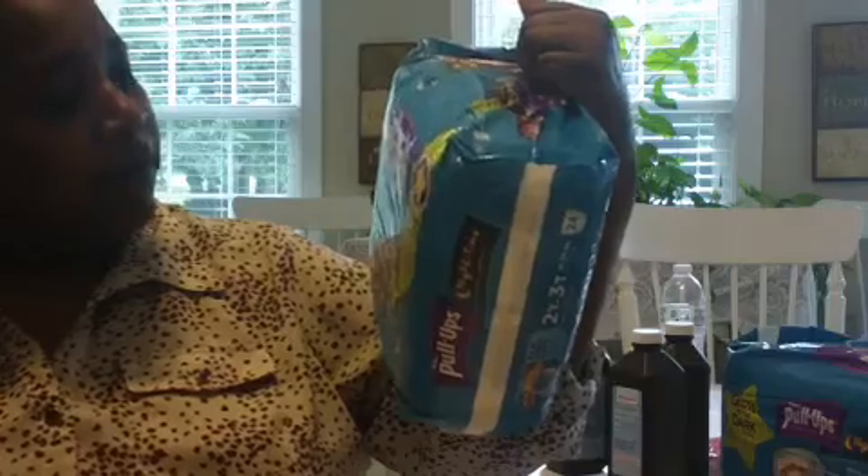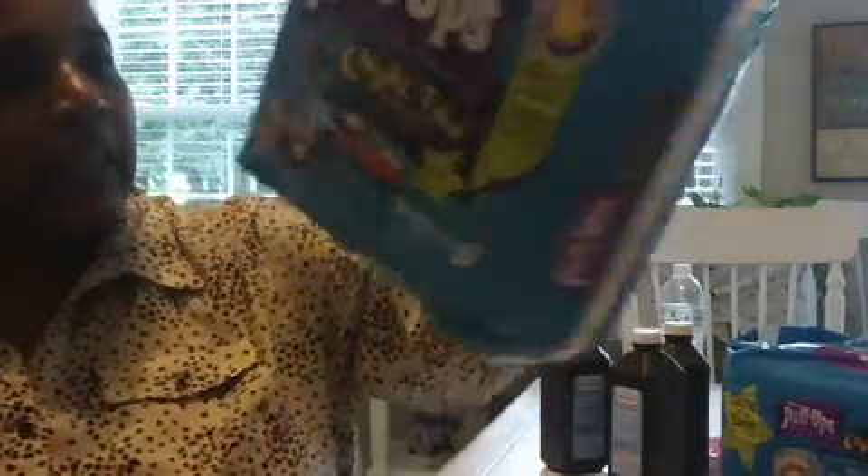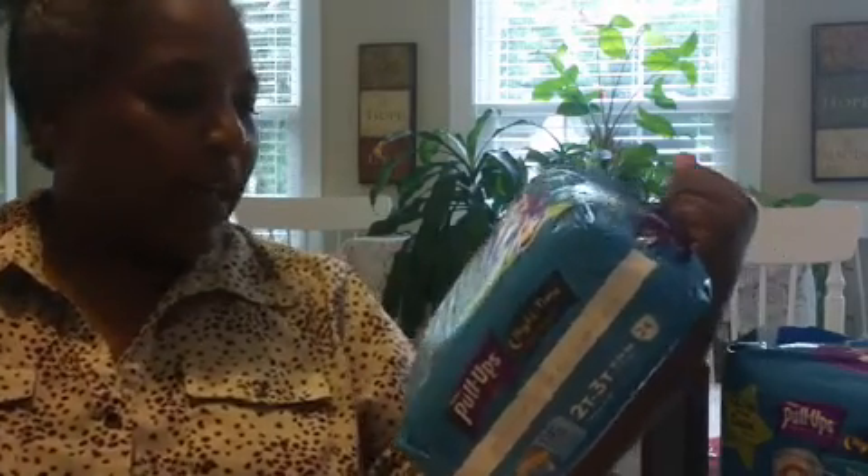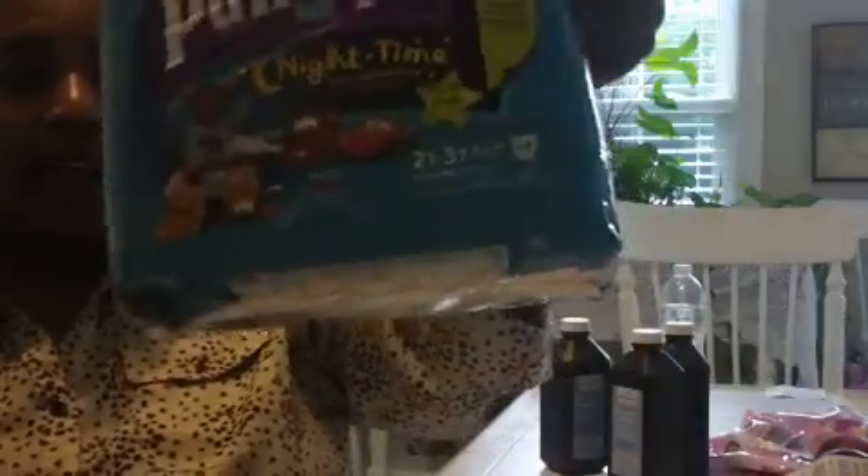I found these pull-ups for $5.99, which is a good deal. These are the Night Time Extra Absorbency 24 and they glow in the dark. They have designs on the front that glow in the dark — I guess they glow when you pee. I don't know if they glow all the time or only then. I got two of those for $5.99 each and I did not have a coupon for those, but that was a good deal.